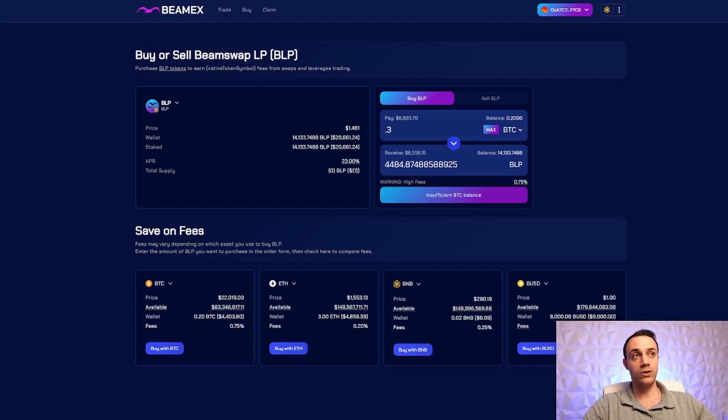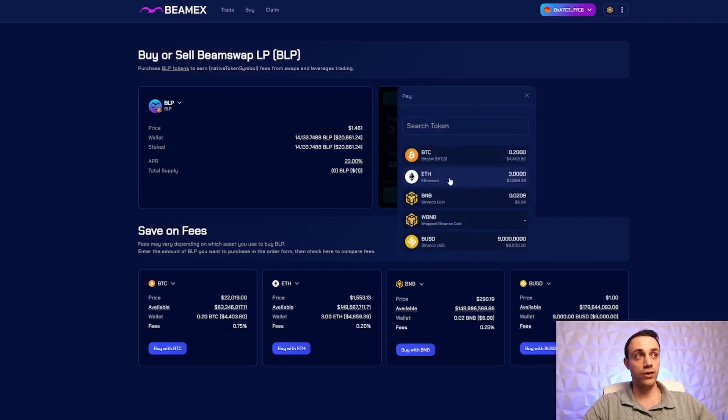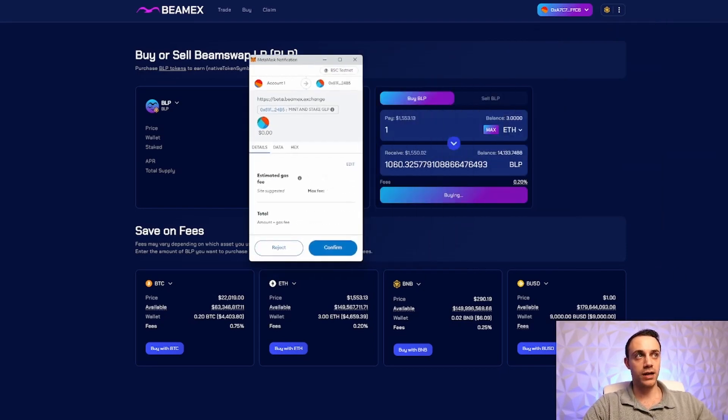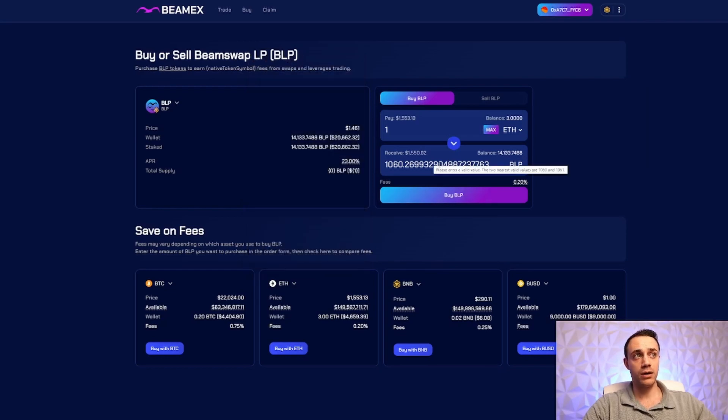This is all you need to do to trade — you need BLP and you cannot skip this step. You can also do it with Ethereum, so you might as well buy some BLP with ETH as well. Hit buy, and if this is your first time doing it with Ethereum, you will have to approve that transaction before you can buy the BLP. The transaction is successful and it automatically goes into the staked amount. We have now successfully completed all of the prep work to trade on the BeamX exchange.